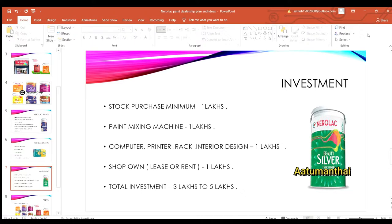You are eligible for up to 3 lakhs investment. If you need lease rent for your shop space, that is also factored into your investment requirements.